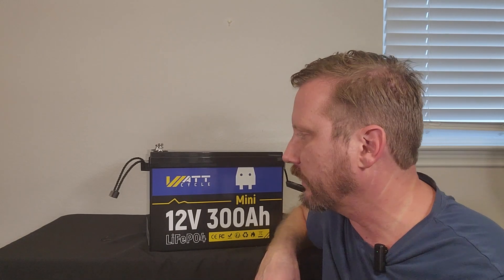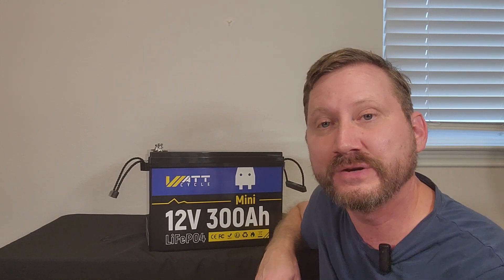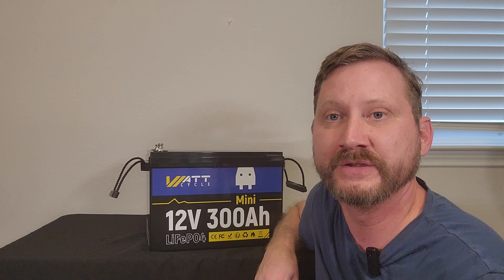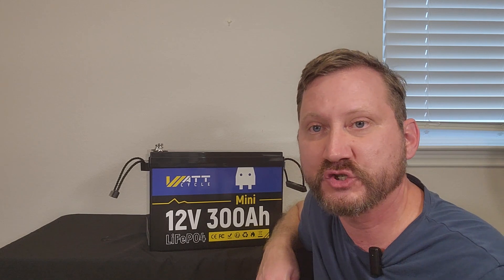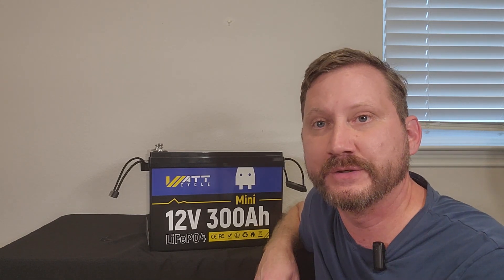Even at full price of $570 it's still a great deal, but at $480 this is ridiculous. If you buy multiple packs they give you another discount on top of that, so if you're going to do a 24 or 48 volt system, grab two or grab four of them. This is a smoking hot deal. Full review coming soon.